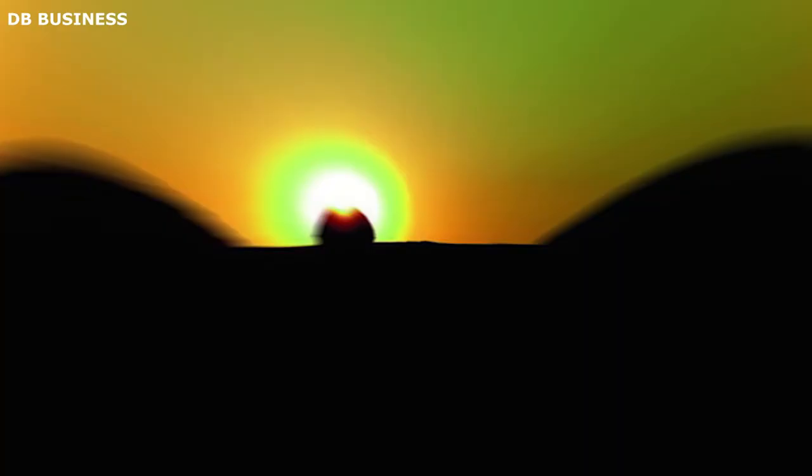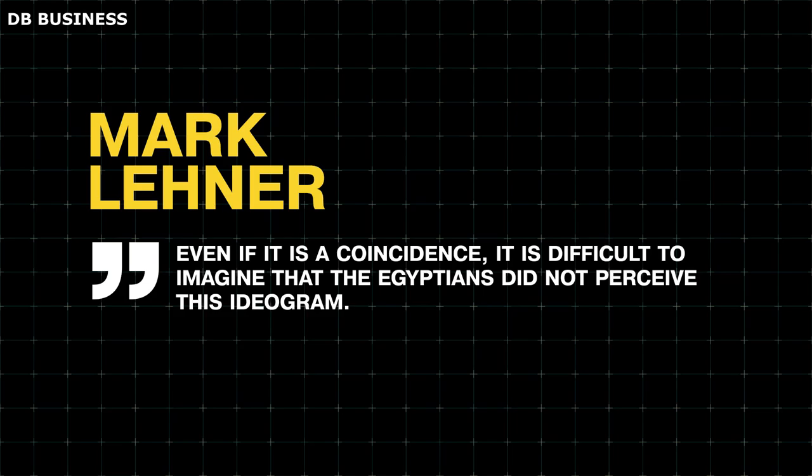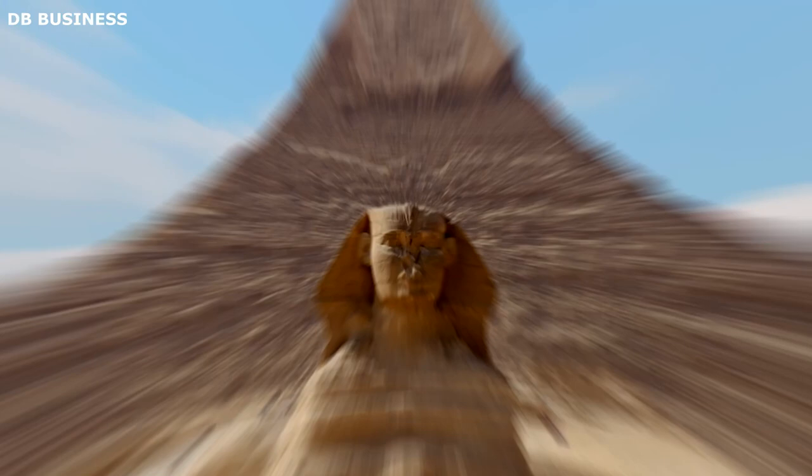Equally fascinating, Lerner made another intriguing observation. During the summer solstice, when positioned near the Sphinx, the sun appears to set precisely between the silhouettes of the pyramids of Khafre and Khufu. This striking scene bears a resemblance to the hieroglyph Akhet, which signifies the horizon, but also symbolizes the circle of life and rebirth. Lerner stated: "Even if it is a coincidence, it is difficult to imagine that the Egyptians did not perceive this ideogram." He further pondered the possibility that this alignment was intentionally crafted, presenting an exceptional example of architectural illusionism on an awe-inspiring scale.